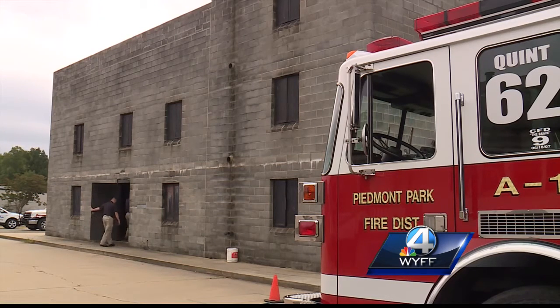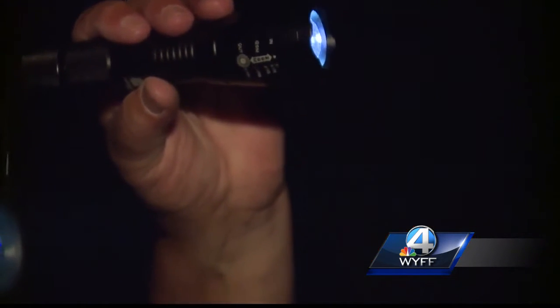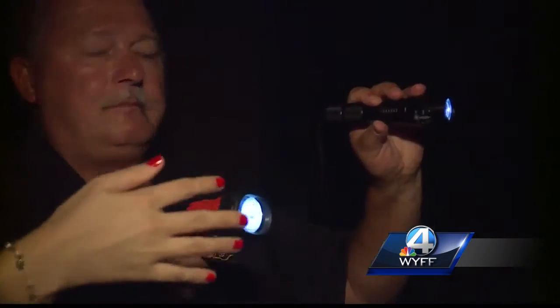Chief Tim Cobb takes the flashlight inside the training tower. He compares the Atomic Beam, which costs $19.99, to the much more expensive flashlights his firefighters use. That's the Atomic Beam on the left — we're seeing that yours is brighter, but this is still pretty bright.